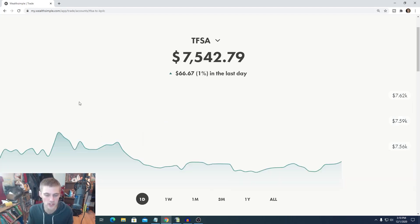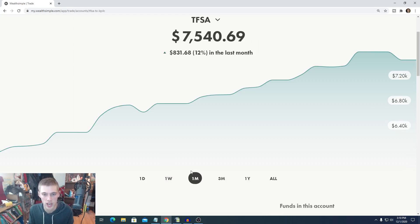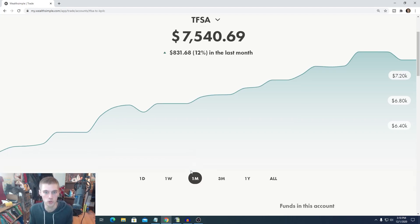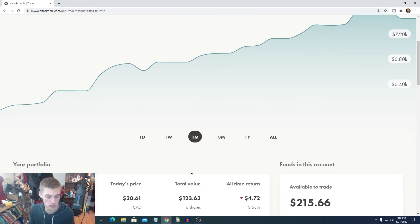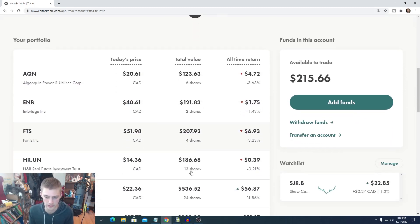Over the past day, the TFSA is up currently 1%. It opened the day a little bit in the negative, but depending on what stocks you have, it's kind of up and down. In the past week, we're floating around about 1% range. The past month, we were up 12%, so that's where most of the gains from the portfolio came. We had a nice little jump, and now we're coming down a little bit, but I don't think we're going to get a huge dip — maybe 1% or 2% here and there. Overall, the portfolio is probably going to stay where it's at going into the next little while.